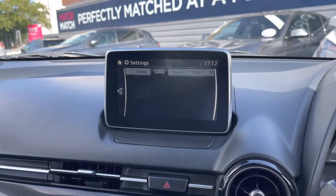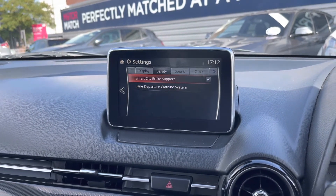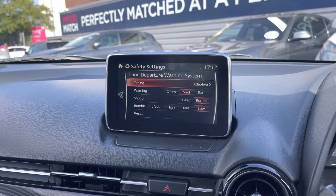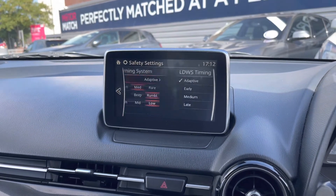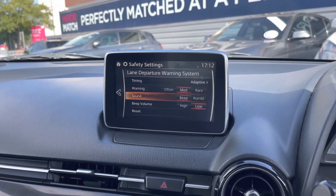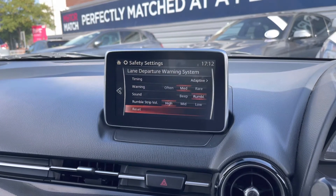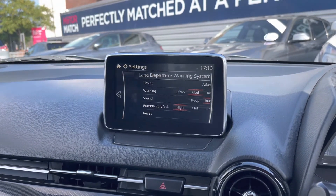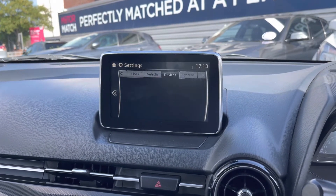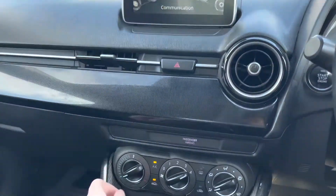In the settings you'll find the Smart City Brake Support, which can detect potential hazards ahead and apply emergency braking if necessary at lower speeds around town, keeping you safe. There's also the lane departure warning system where you can adjust the timing it reacts at and how it alerts you — either a beep or a rumble sound — with adjustable volume. It alerts you when you're starting to drift out of your lane so you can correct and avoid colliding with other road users. Additional settings allow adjustments to connected devices, the sound system, and the display.